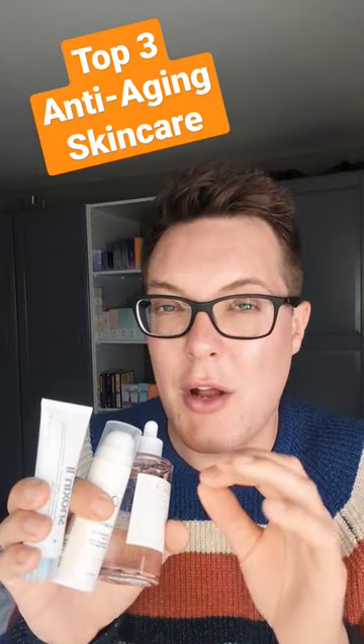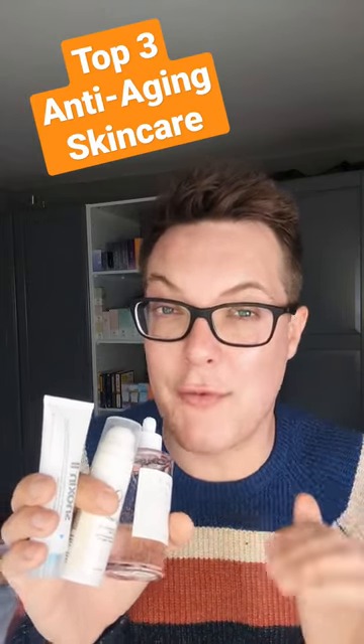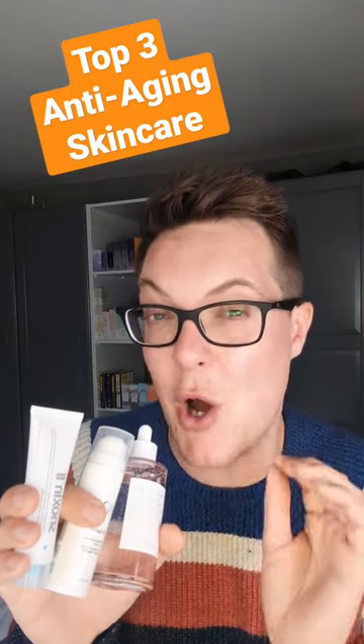Coming up second is this — this is the Geek and Gorgeous A Game 10, a super affordable Retinal product. Retinal as an ingredient, whilst one of my favorites, usually commands a super high price point. Not with this — you can get that great collagen-boosting Retinal at an affordable price point, which is why this one's always my go-to.